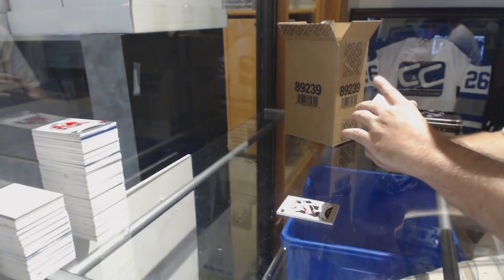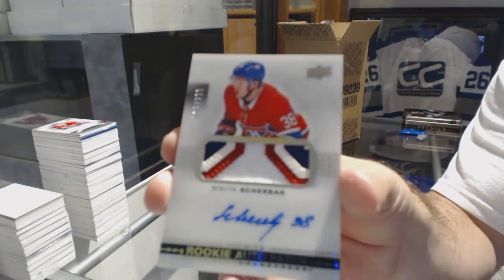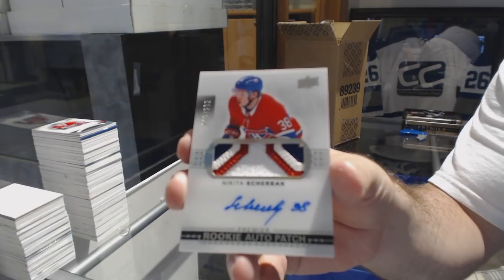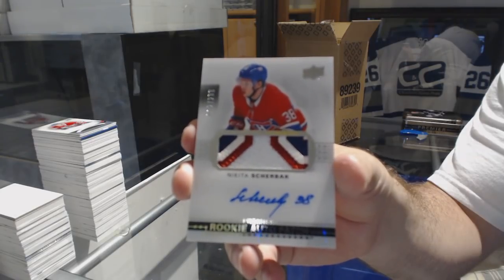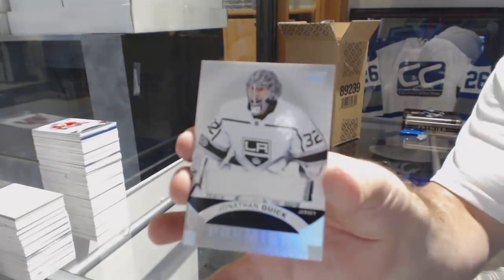We've got a very pretty rookie patch auto, number to $2.99, Nikita Shcherbak — Montreal Canadiens. That's a beautiful Montreal swatch. Base jersey, Jonathan Quick.